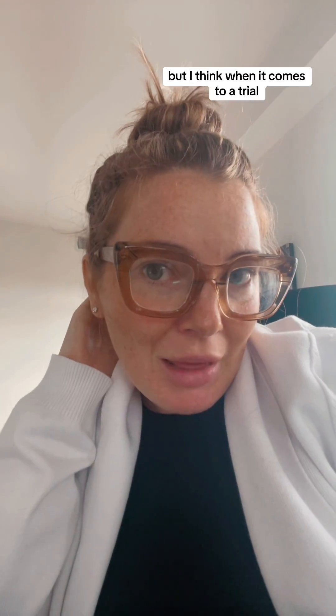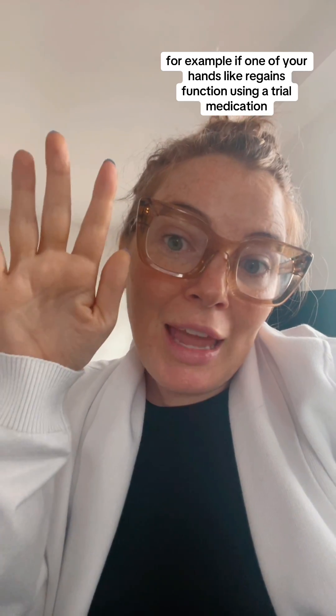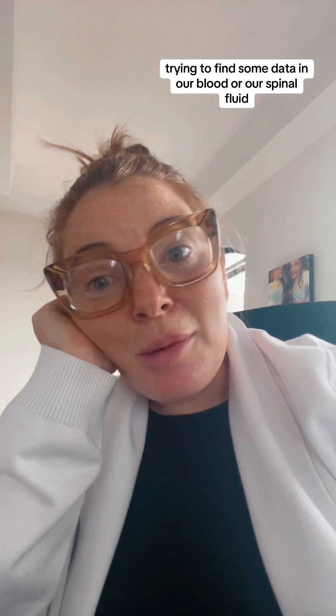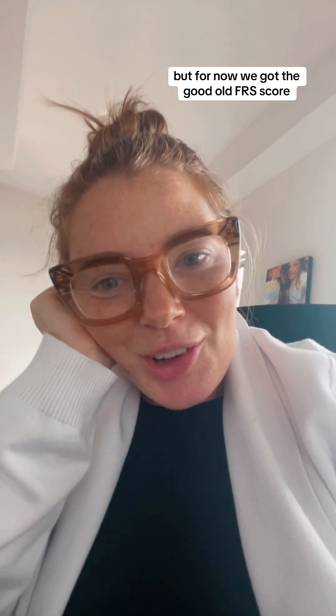I don't mind using this for my ALS clinic team to see how I'm doing, but when it comes to a trial, that's when it gets a little scary because if this is the only measurement, it's not really capturing all of the truth. For example, if one of your hands regains function using a trial medication, it doesn't really capture that in here because they're just asking you for handwriting and cutting food. That is why people are really pushing for biomarkers with ALS — trying to find some data in our blood or our spinal fluid to be able to track the progression of the disease. But for now, we've got the good old FRS score.